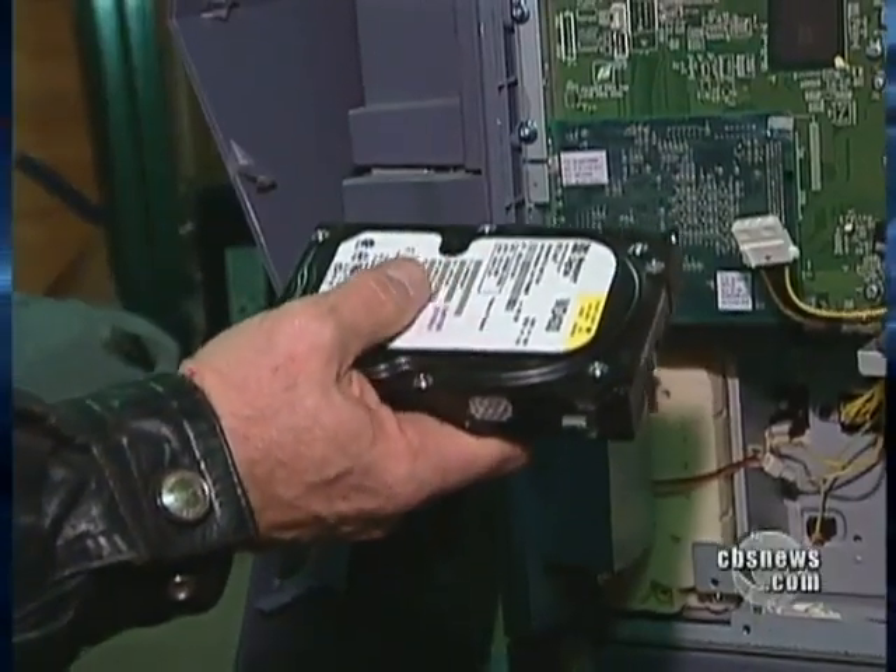We might find as many as 20,000 documents on it. If you're in the identity theft business, this has got to be some kind of pot of gold. Social security numbers, birth certificates, bank records, income tax forms — that information I would think would be very valuable.